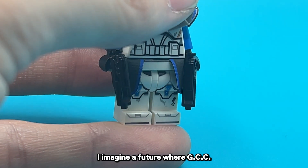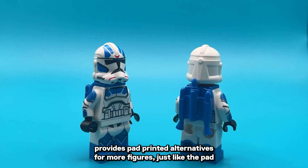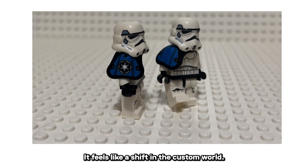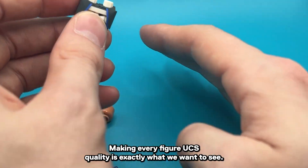I imagine a future where GCC provides pad-printed alternatives for more figures, just like the pad-printed dual-molded legs for the Jump Troopers. These are game-changers. I felt the same way when printed capes hit the market — it feels like a shift in the custom world. Making every figure UCS quality is exactly what we want to see.